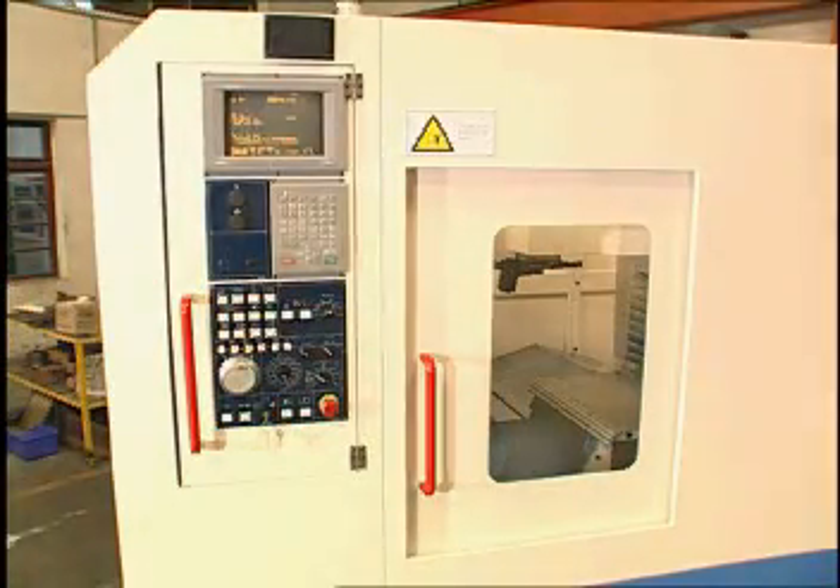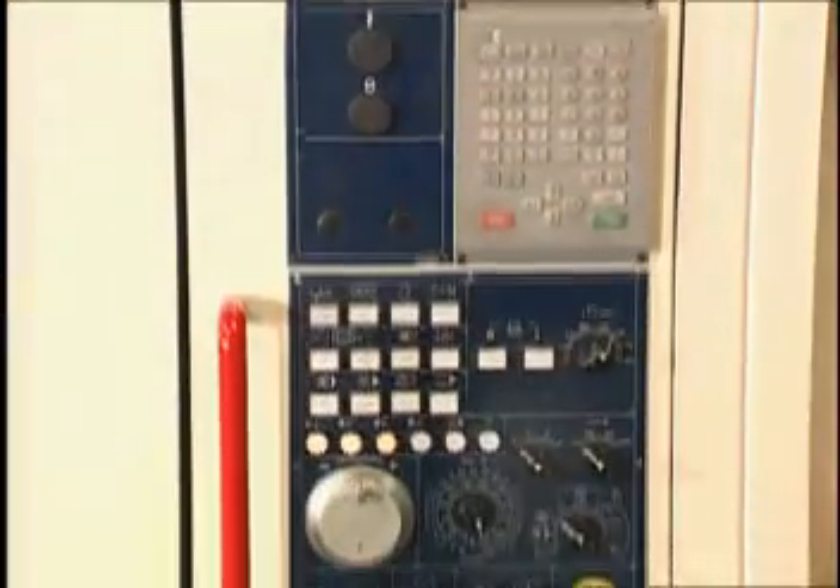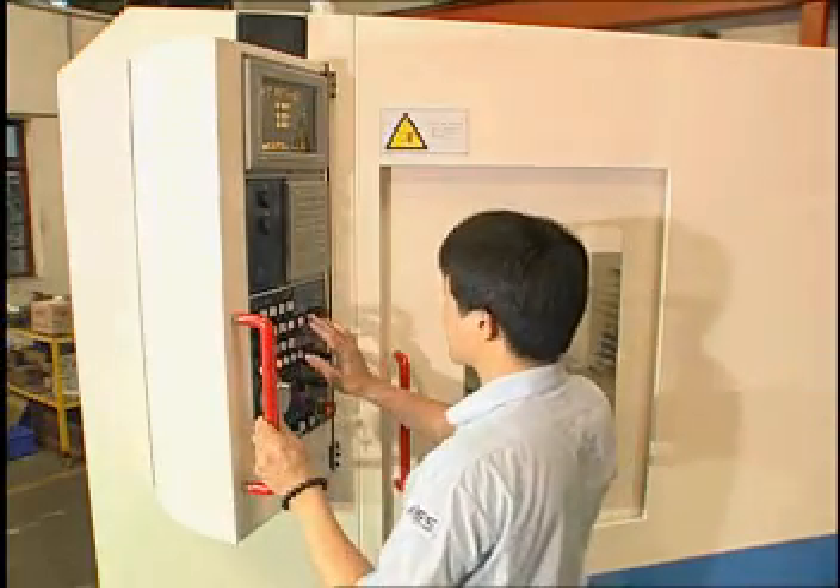The special swivel operation panel with ergonomically designed switches makes for an overall user-friendly operation. A non-glare screen allows for extended operation time without fatigue.